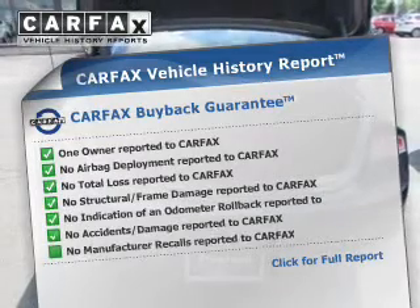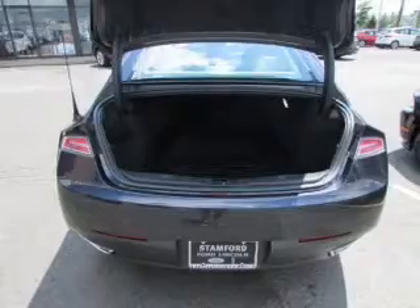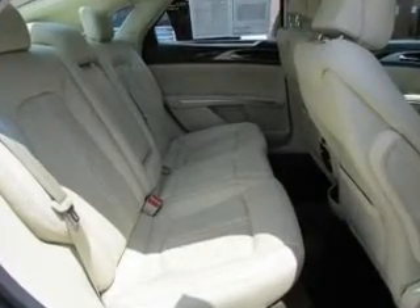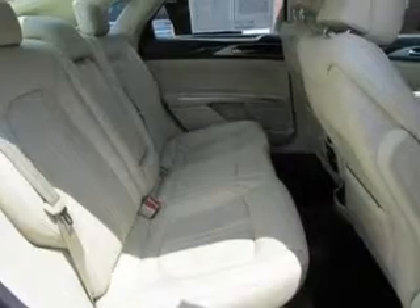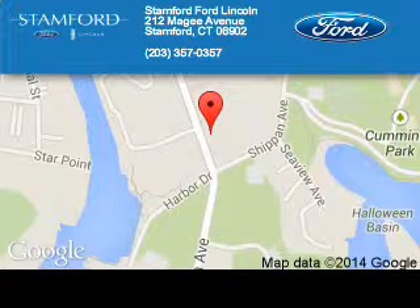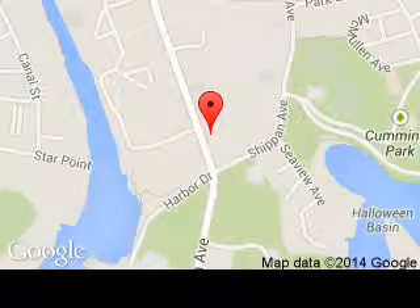Rest easy knowing this vehicle comes with a Carfax Vehicle History Report from Carfax, the most trusted provider of vehicle history information. Great quality at a great price. Call or click to contact us today. Stanford Ford Lincoln is dedicated to doing everything possible to ensure that the experience you have selecting your next vehicle is a pleasant one. We are located at 212 McGee Avenue, Stanford, Connecticut 06902.